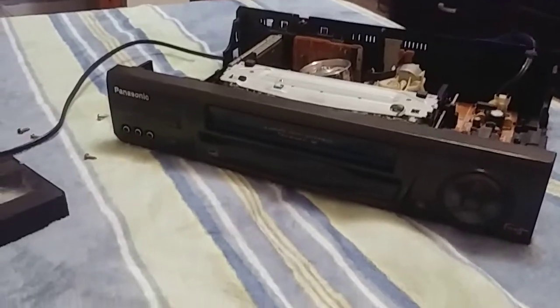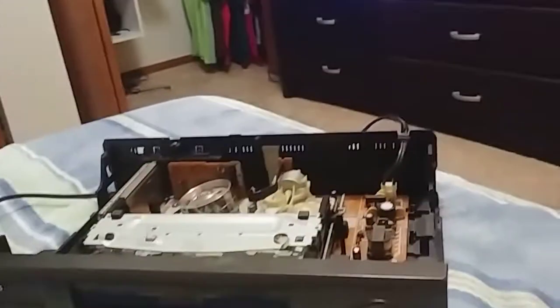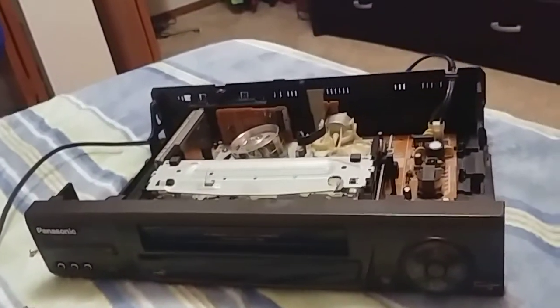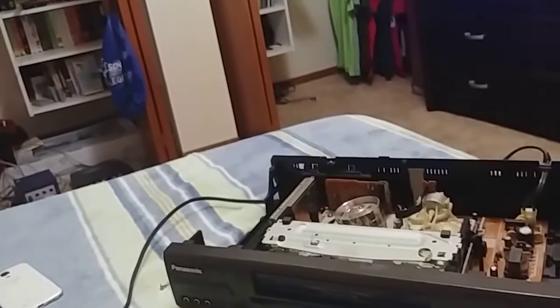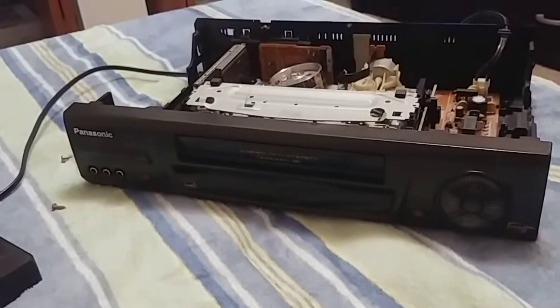But yeah, rest in peace this VCR — 1928 to 2020 January. Hope you enjoy this video, and one day I will find another VCR like this down the road. I promise you I will try to, and obviously I will get rid of every broken one in the house, including this one of course. So I'll see you guys in the next video — take care.